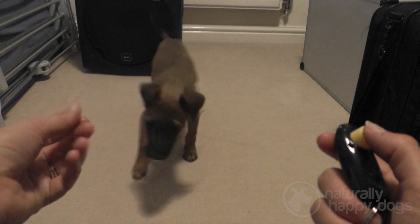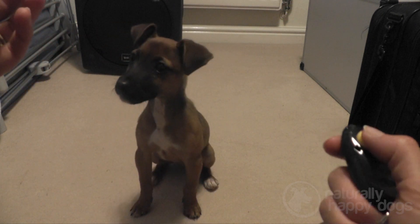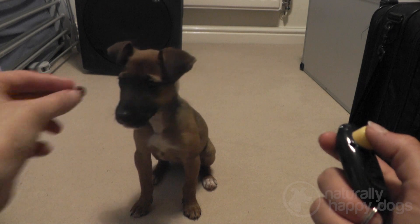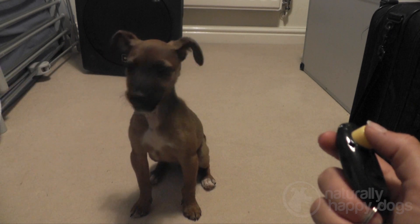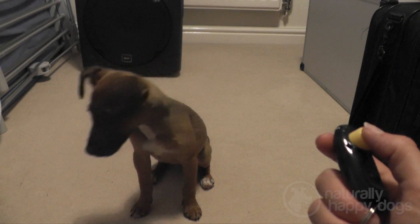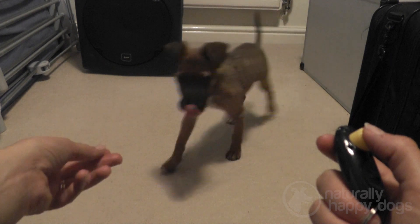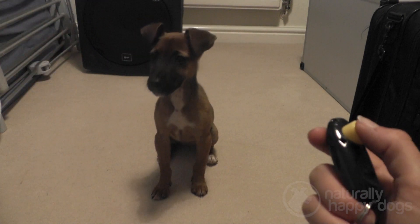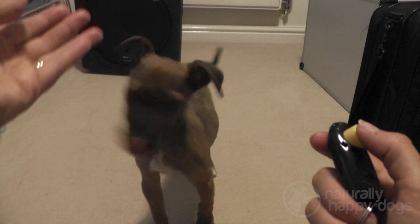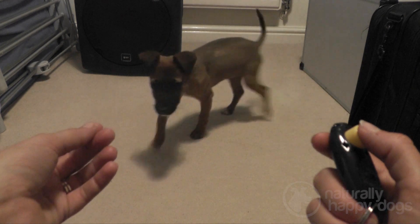Once she'd got the hang of this I started using the hand movement but without a treat in my hand. This teaches them to listen to the commands that you give even when you don't have a treat in your hand, and means that you can still instruct your dog for the rest of his life without having to carry treats around with you all the time. After a few repetitions, the hand movement bringing the hand up slightly becomes a signal to the dog. Dogs rely more on body language than they do on verbal cues, so having a hand signal to encourage them into a sit is very useful.